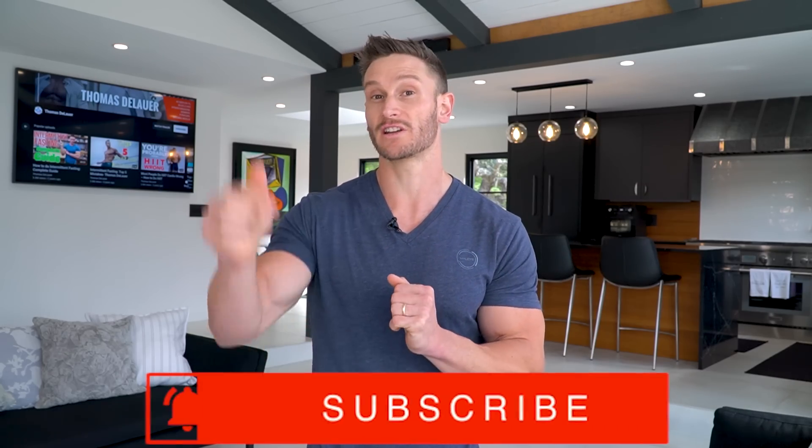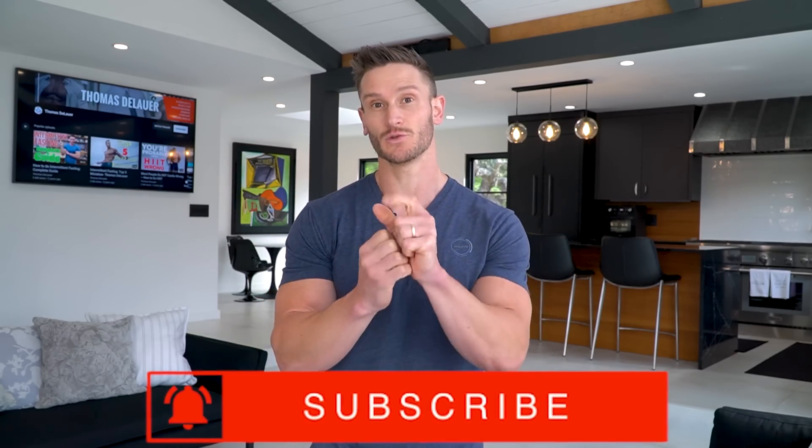As always, keep it locked in here on the channel. Thanks again to Element for the support — don't forget to check them out down below, and I'll see you tomorrow.